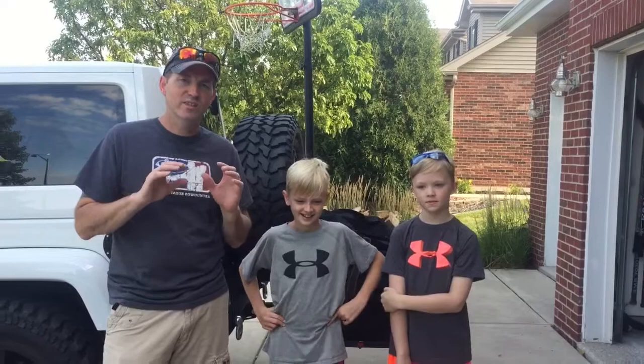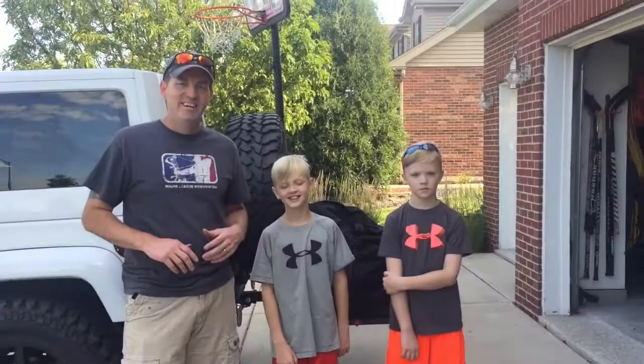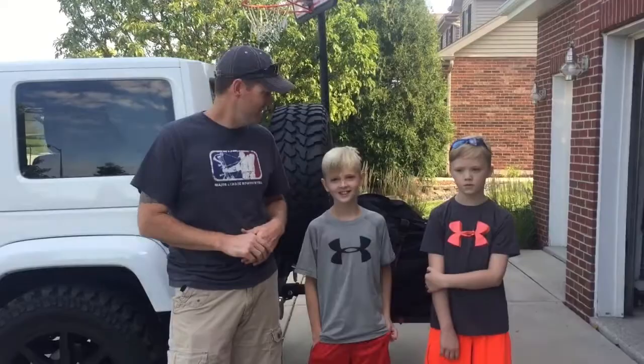We decided to make a video that's going to take you guys on a journey on our camping trip. Me and the boys are all packed up, we're ready to go. We're heading to Manistee, Michigan. We're gonna go pick up Ryan — he's just a couple miles away — so we're just gonna hit the road now. Ready? Yeah. Let's do it.